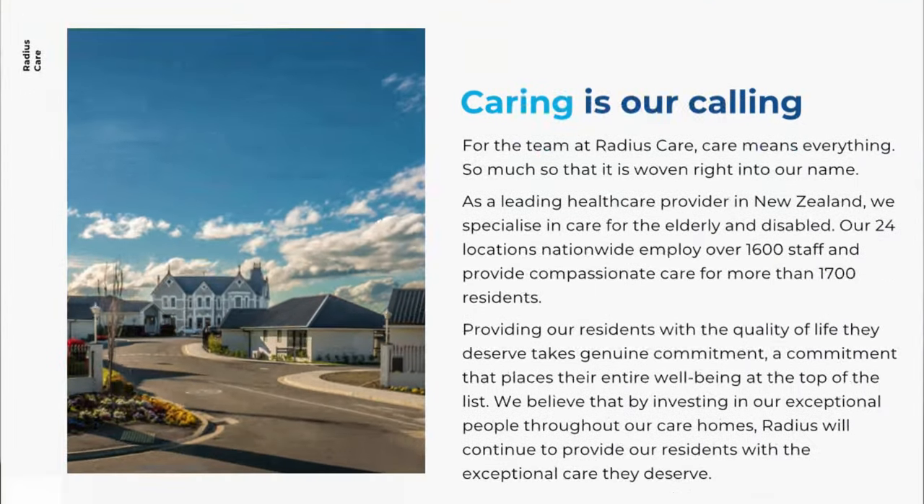I'll make it brief and straight to the point. If you are interested in moving to New Zealand, this video is for you. They are not a recruitment agency — they are a care home. Their name is Regis Care. They have 24 facilities all over New Zealand.